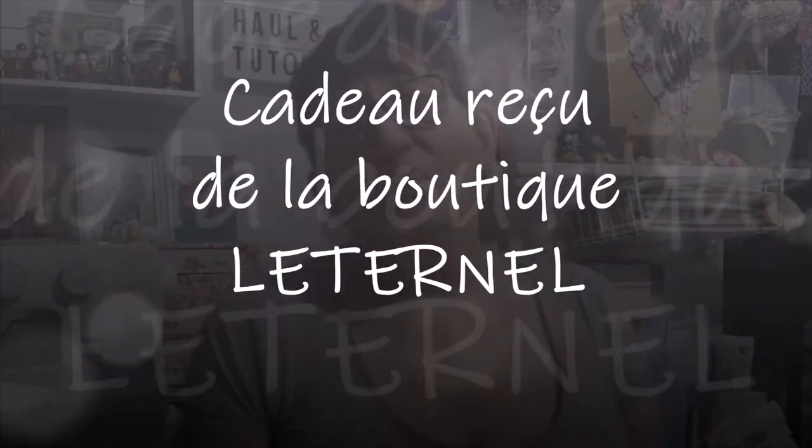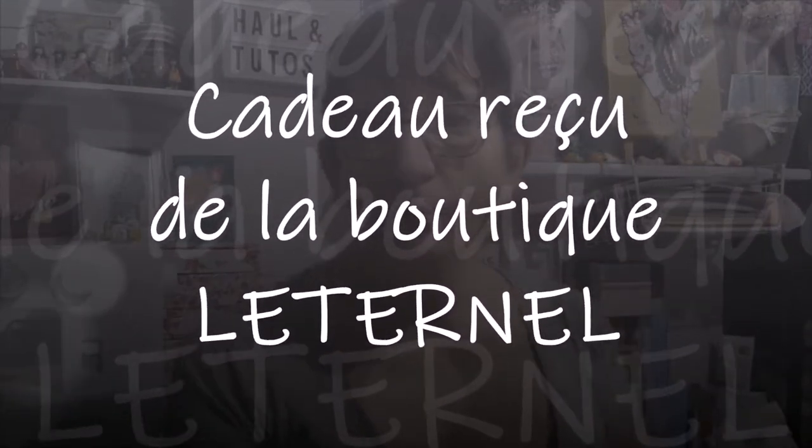Bonjour tout le monde, on se retrouve aujourd'hui pour une nouvelle vidéo. Il y a du diamond painting, mais aujourd'hui je veux vous présenter un cadeau que j'ai reçu de la boutique L'Eternel.